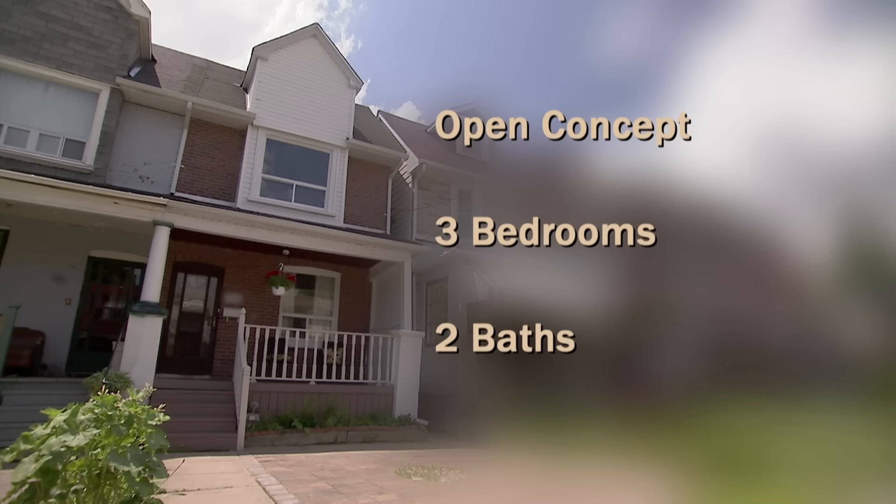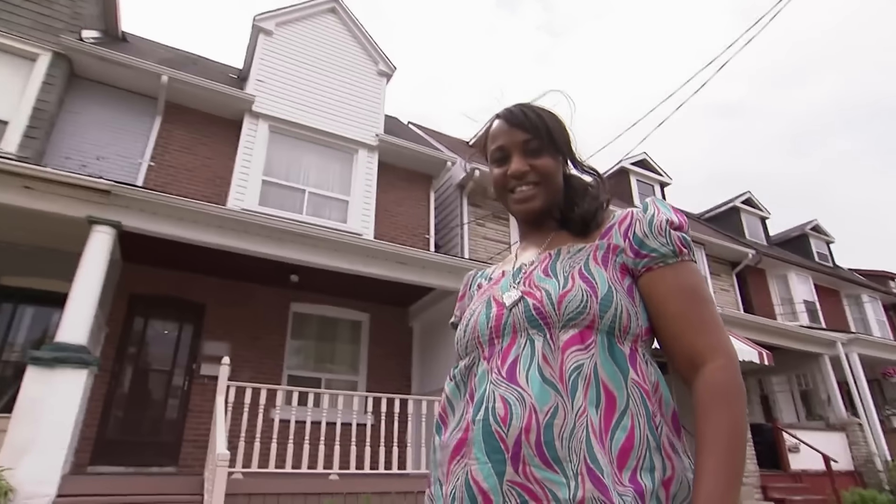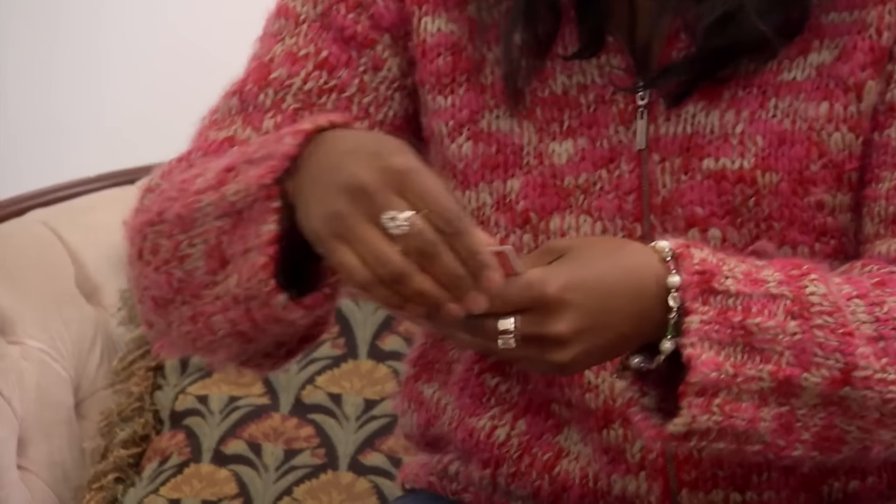This semi-detached home has an open-concept main floor, three bedrooms and two baths. It's been on the market almost six months without a single offer, listed at the bargain price of $419,000, and the homeowner is bewildered at the lack of interest. She needs to get out of this money pit. 31-year-old business analyst Simone bought this, her first house, a year ago — everyone was getting their own place and she wanted a property before she was 30.